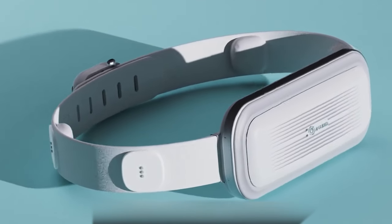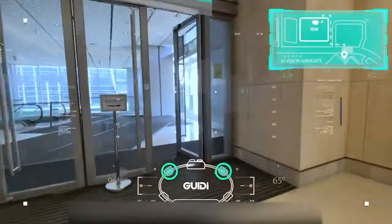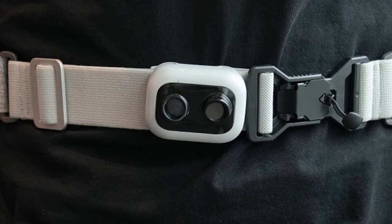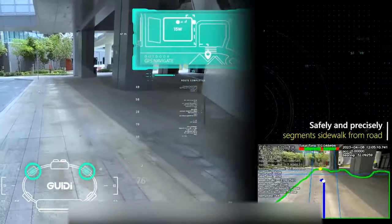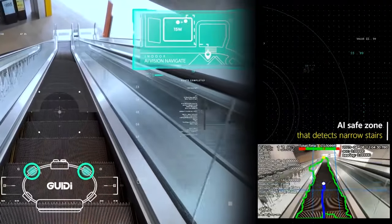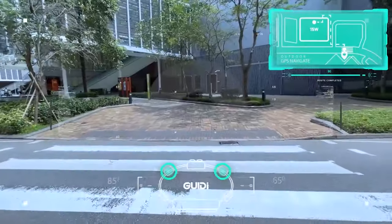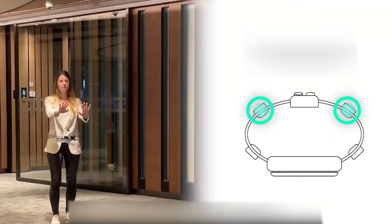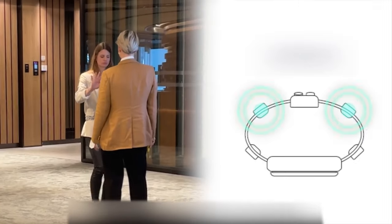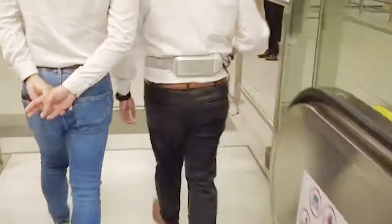Made by Hong Kong assisted mobility company AI Guided, Guidy is a waist-worn device that incorporates a forward-facing dual camera module, a microprocessor in the back, and two haptic feedback units on either side. As the user walks, the two 8-megapixel cameras scan their surroundings. AI-based software on the microprocessor analyzes the video in real-time, detecting and identifying items such as trees, signposts, and litter bins. Guidy then silently activates the relevant haptic feedback units, which vibrate to let the user know an obstacle is present in that direction.